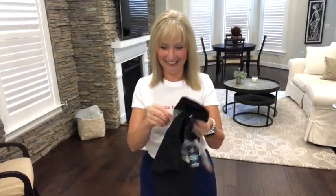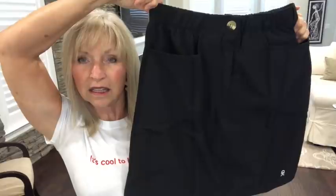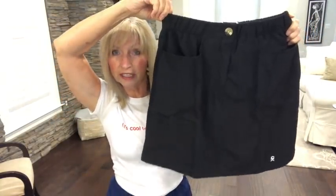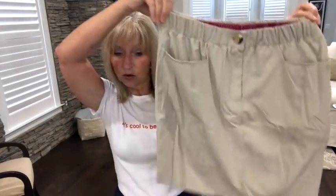You guys know from my last Amazon haul I bought a Little Donkey Andy skort. I have the navy on right now, which I love. So I went online and bought the other colors — they only have three others. I bought the black one for $34.99 — it has the reflectors. I also bought the tan in a large because they didn't have a medium, also $34.99.